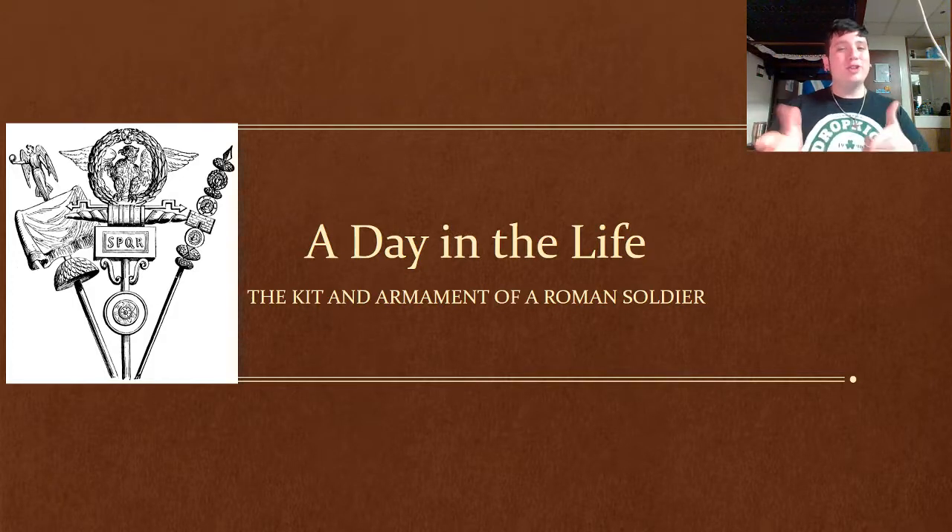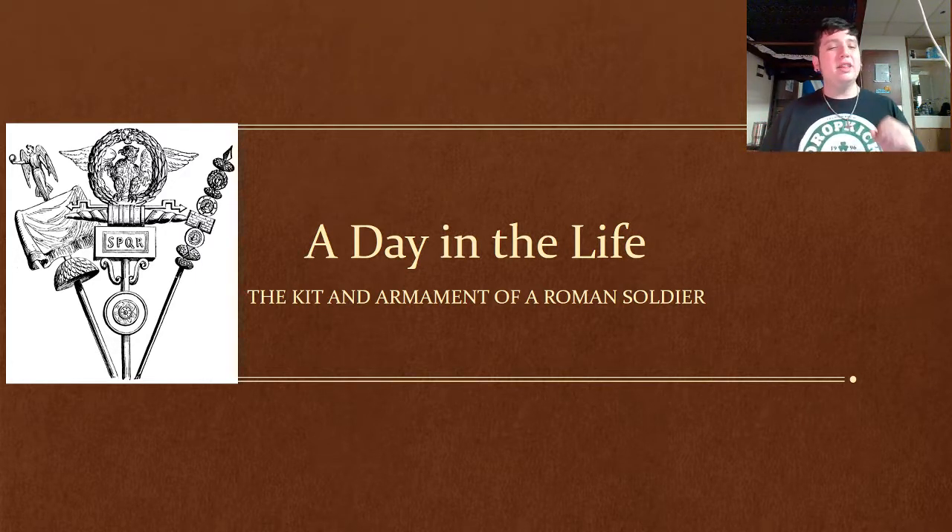What's up, my fellow Shield Brothers. Shield Brother 6 here with your weekly dose of history. Today we're going to be taking a step back in time as we talk about a day in the life, the kit, and the armament of a normal Roman soldier in the legions.